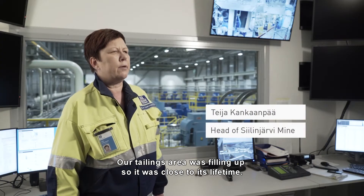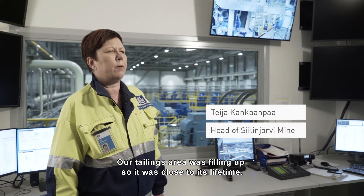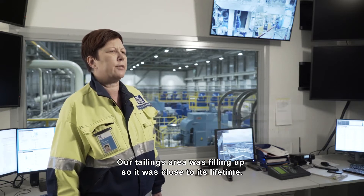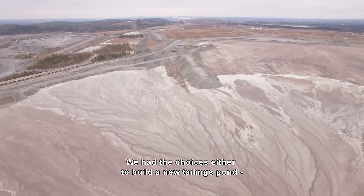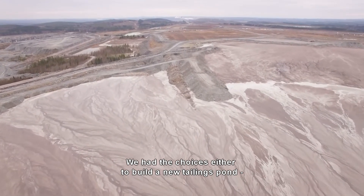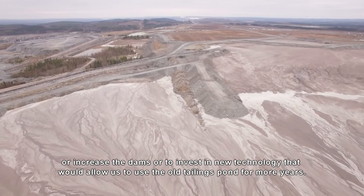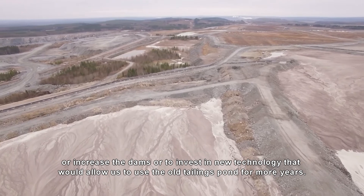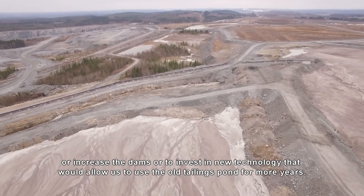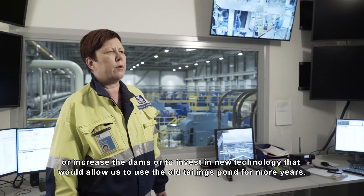Our tailings area was filling up, so it was close to its lifetime. We had the choices either to build a new tailings pond, to increase the dams, or to invest in new technology that would allow us to use the old tailings pond for more years.